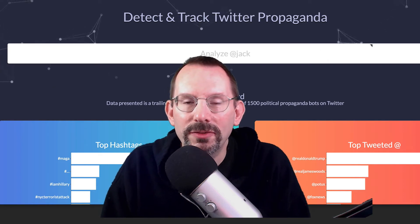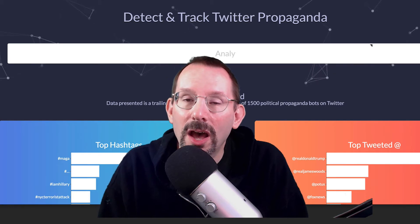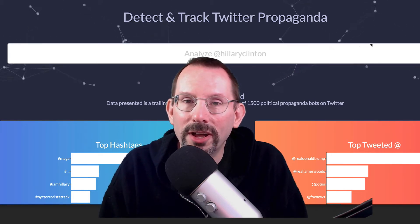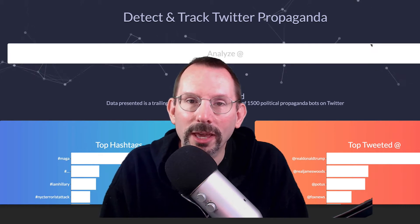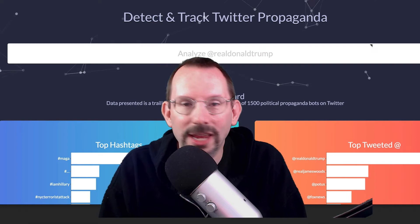What's going on, everyone? In this video, I'm going to be taking a look at botcheck.me, a really useful tool, and it's free to verify if anyone you're following is a bot on Twitter. So stay tuned.